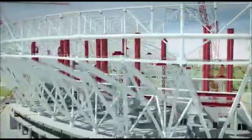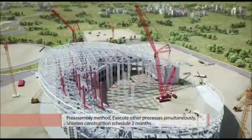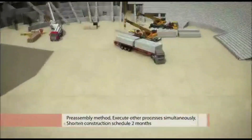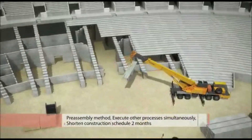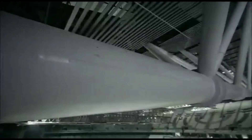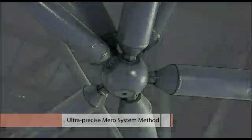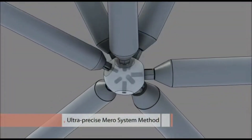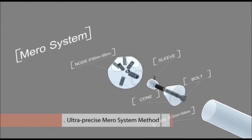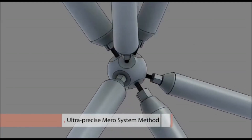The construction was carried out by dividing the building into a total of 46 blocks, assembling them on the ground and then installing them. Other processes could be performed on the interior while assembly took place, resulting in a two-month reduction of the construction period. The crucial factor in installation was minimizing error through detailed modeling of the welded parts between the steel raker and steel frame, which were to support the structure. Gaps between bolts were minimized to maintain the highest level of precision.